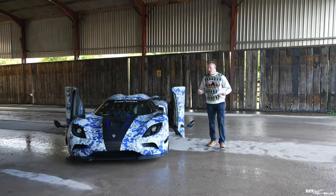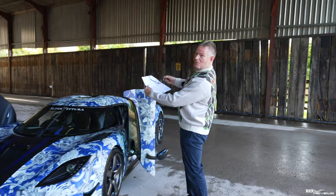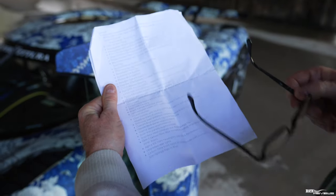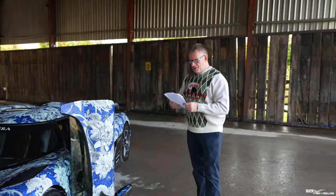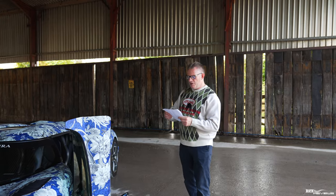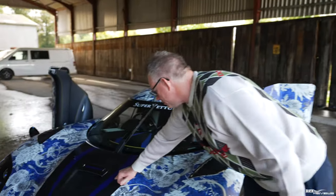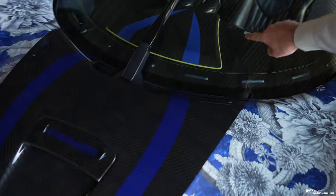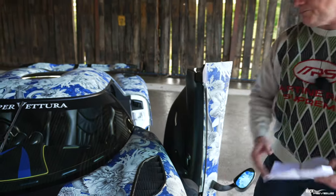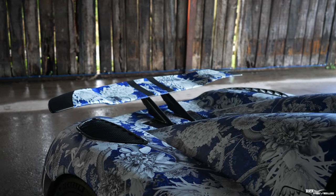We're going to do a quick walk-around of the car now, going through the options list for this Agera. The options list is extensive, so I'll talk you through some of the highlights. Bespoke customer-specified paintwork — pearlescent white with visible carbon fibre details and bespoke blue and yellow striping. You've got this bespoke striping on the car and yellow and blue striping carried forward into the interior cabin, along with yellow stitching. There's also an Agera R rear wing, which we already mentioned.